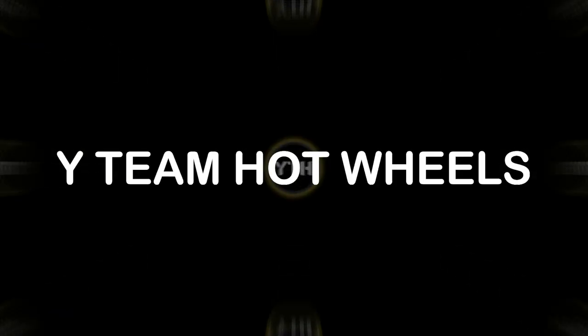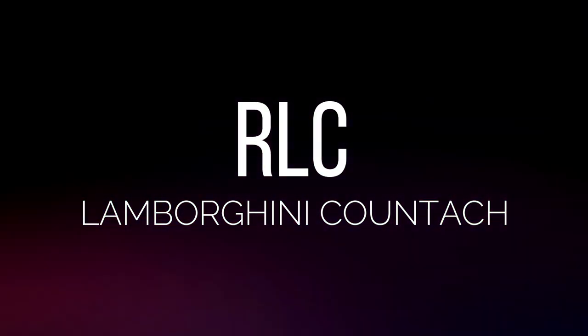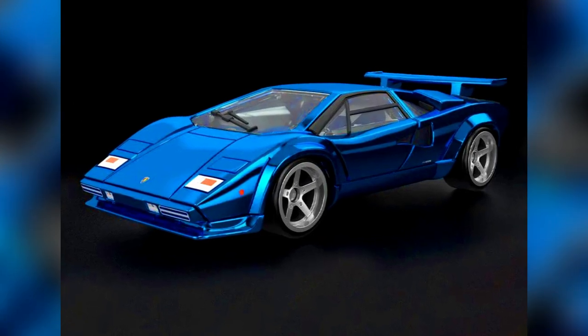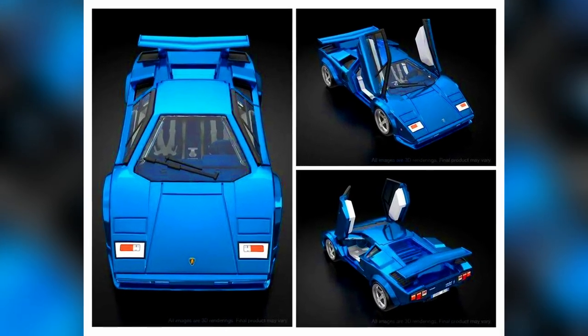Hello Collectors, welcome to an episode of Y Team Hot Wheels. So let's check a review of Hot Wheels in today's episode. A new RLC model for 2022: a Lamborghini Countach LP500S in blue with 5-spoke rims and opening scissor doors, will be in an acrylic case.